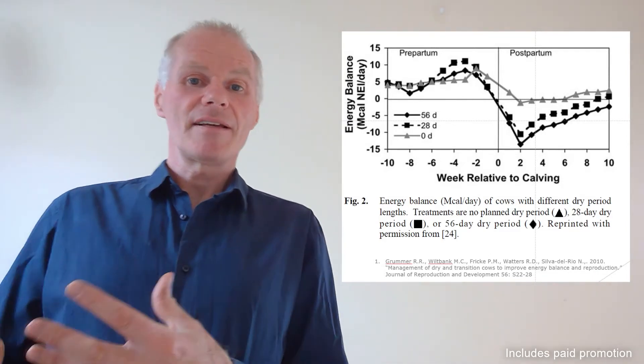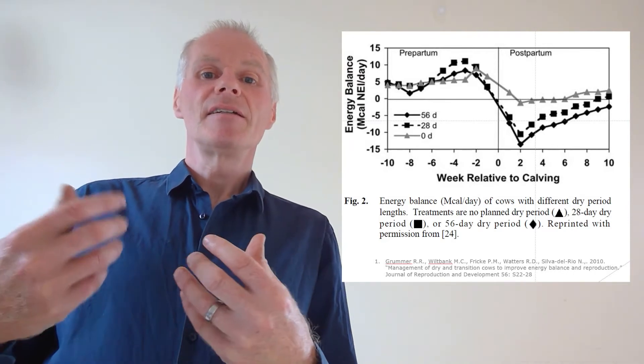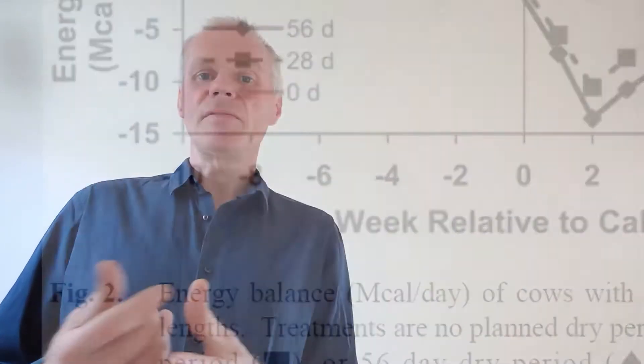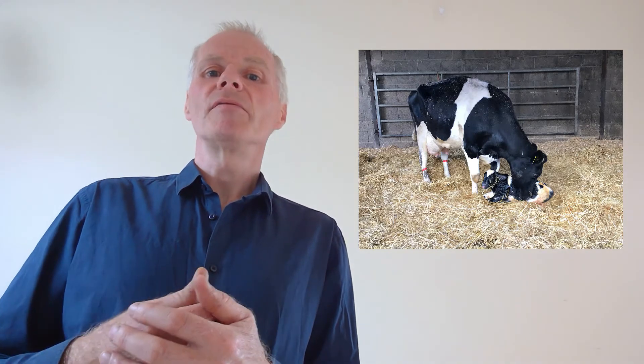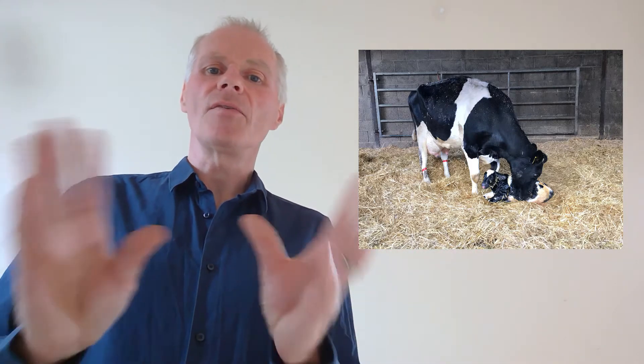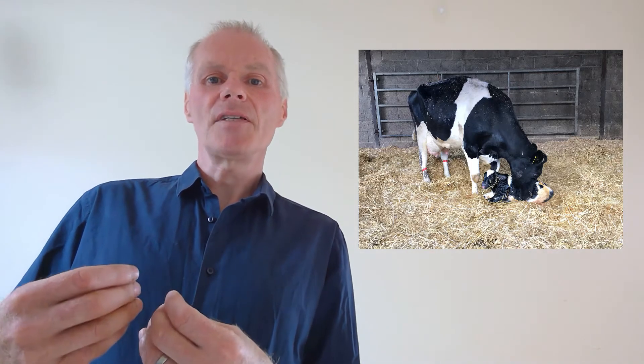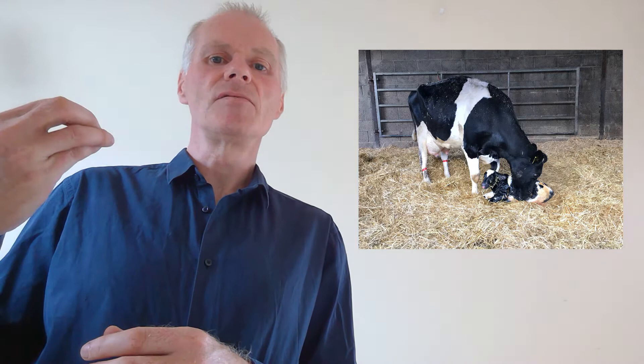As cows get closer to calving they have less dry matter intake, and this is well documented in the literature. On the day of calving they may take in nothing at all, up to around one and a half kilos of dry matter. In some studies they can take in more, but it really depends on the experience of the cow, her environment, and all of the stresses around her. Dry matter intake on the day of calving is very low, and then they have to catch up after calving — a couple of weeks to reach neutral energy balance or even positive later in lactation.